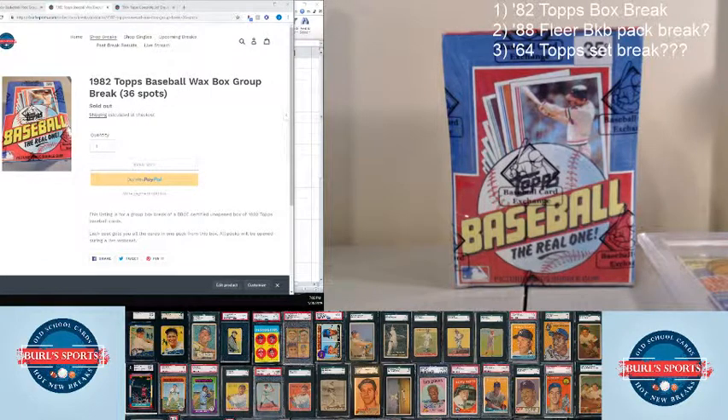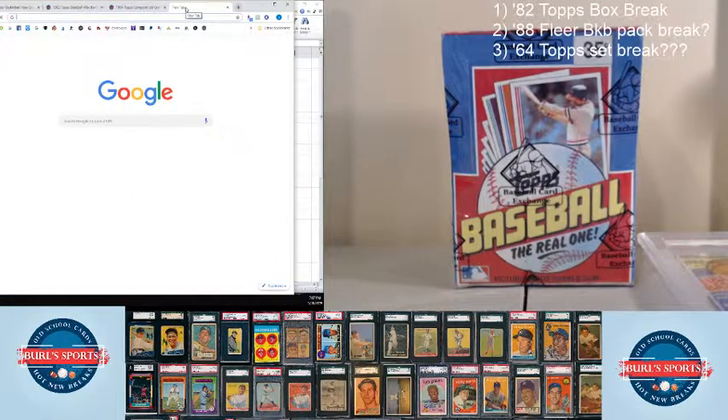So this is the '82 Topps wax box break. It's a PBCE certified unopened box. Thanks Jason for taking out those last two spots in the '88 Fleer pack break — we'll do that one next. We'll use random.org to randomize the list for the '82 box break. We've got 36 packs and we'll be hunting some Cal Ripken rookies. Should be a lot of fun.